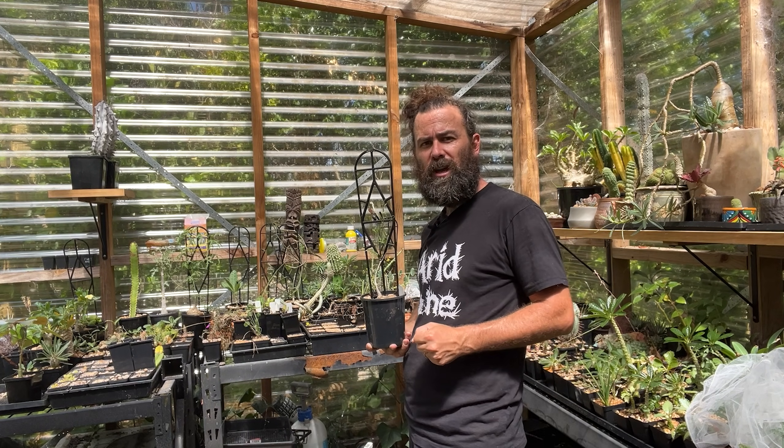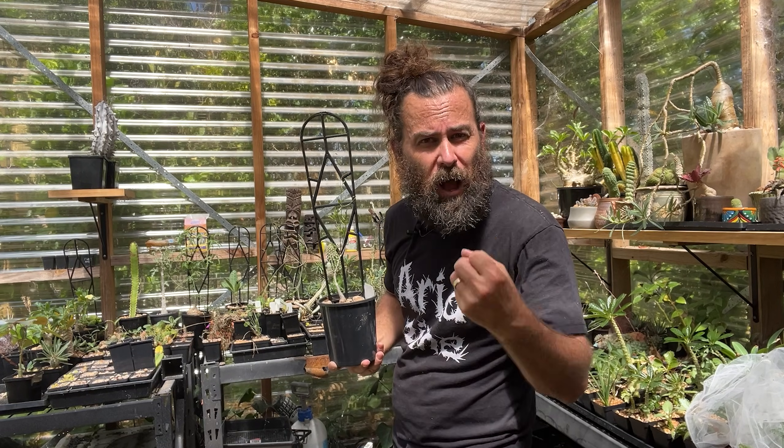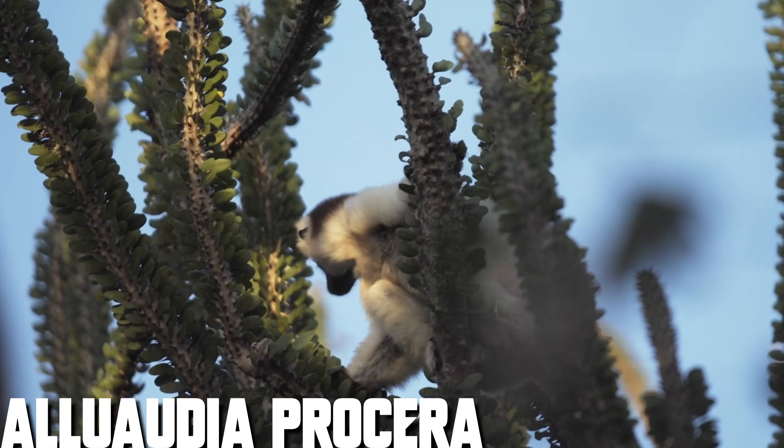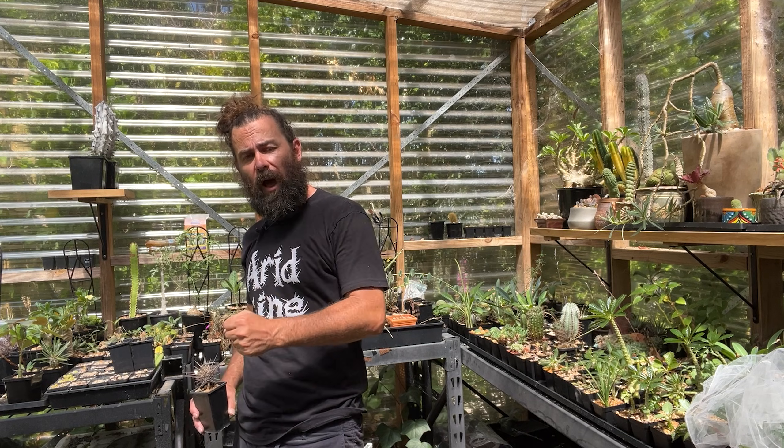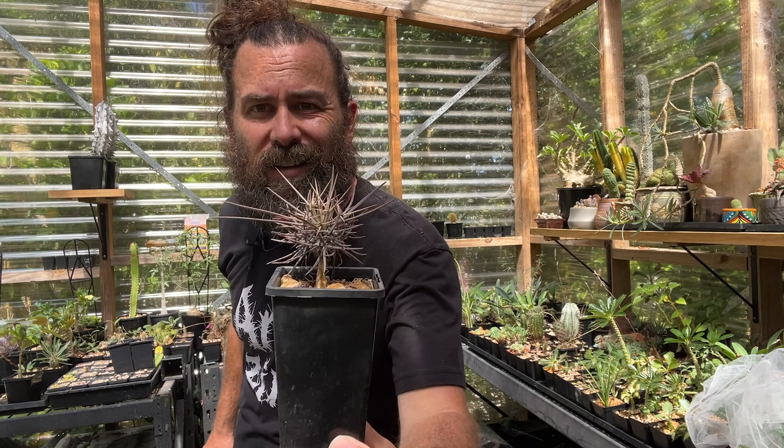There is another species very closely related also called Cyphostemma montagnacii — quite similar but with a fatter base and slightly different leaves. Both are quite worth adding to any collection. Now I've got one more species to share — quite a curiosity. There's a family of plants from Madagascar called the Didieraceae — some are pachycaul or caudiciform, some are just stem succulents. You may be familiar with one of them called the Madagascan ocotillo, Alluaudia procera — a stem covered in spines with little leaves emerging from the trunk.